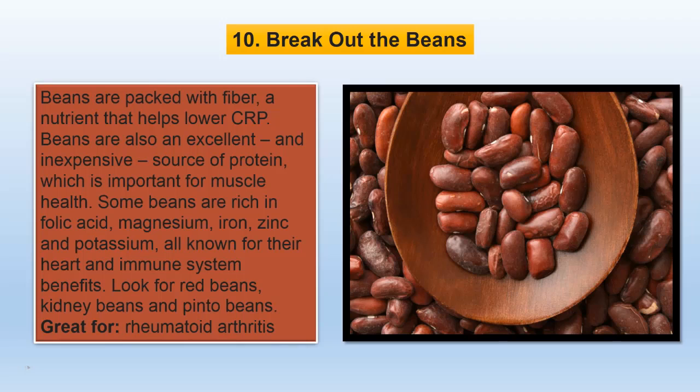Beans are packed with fiber, a nutrient that helps lower CRP. Beans are also an excellent and inexpensive source of protein, which is important for muscle health. Some beans are rich in folic acid, magnesium, iron, zinc and potassium, all known for their heart and immune system benefits. Look for red beans, kidney beans and pinto beans.